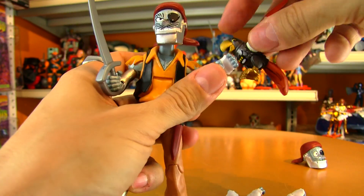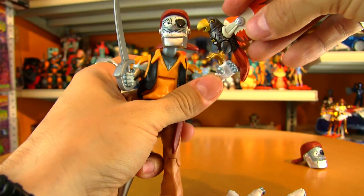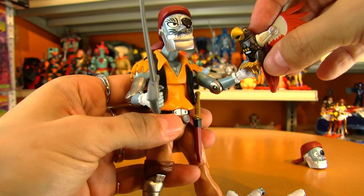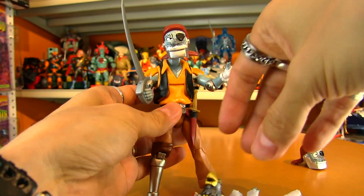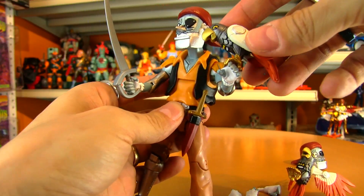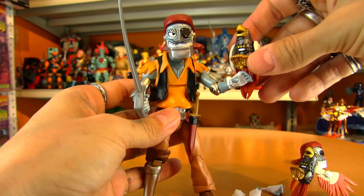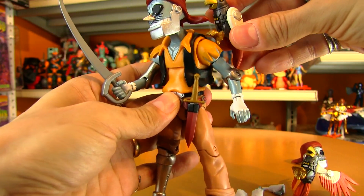I'm just wondering if this hand is supposed to be some kind of a Polly-gripping hand. It would be nice if he could hold Polly, but that doesn't really work — holding a bird by its feet. It would be nice if there was some sort of clip or grip so that Polly could rest on his hand, but it doesn't seem all that easy.